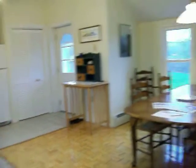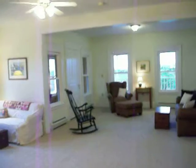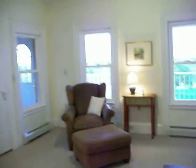You have tile and parquet wood floors. The kitchen is actually open to this living room and family room area. There are all new windows, and you have lots of light. It's actually kind of a rainy day, but you can see it's a pretty bright house, even on a dreary day.